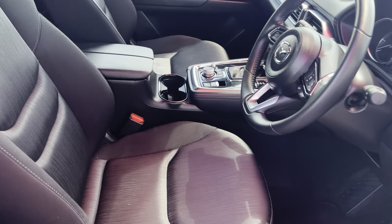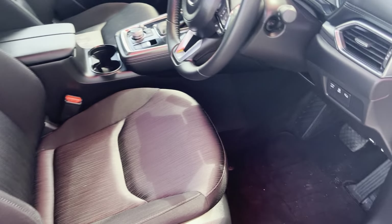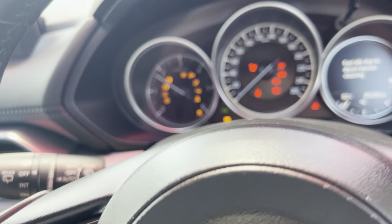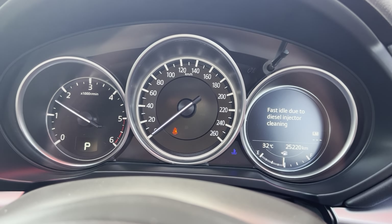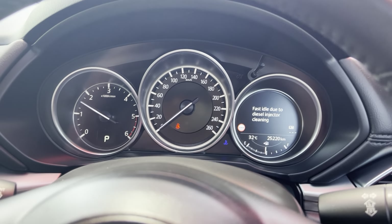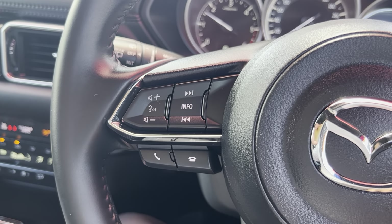Jumping inside to show you through the front of the car. All the seats are in good condition and there are genuine floor mats. Push button start. We have 25,220 kilometres showing on the vehicle and there are no warning lights. At the moment it is idling fast due to doing a diesel injector clean — it's a cool feature where it just cleans itself.